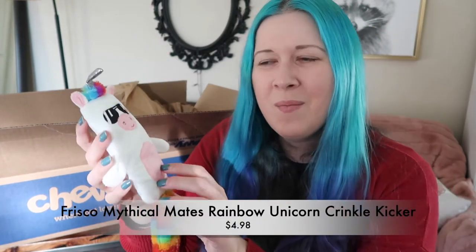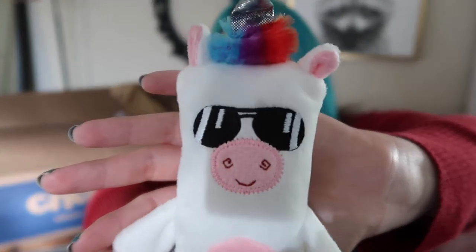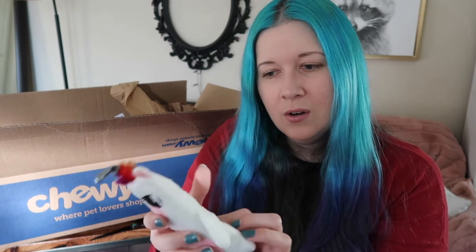We also got a unicorn with a rainbow tail and sunglasses — this is the other kicker toy. I don't think this one has catnip but it's a crinkly one. It was pretty affordable but it doesn't seem quite as durable as the dynamite or the gnome. I'd recommend with any less durable toy to use it under supervision at first and make sure the cat isn't trying to tear it up.